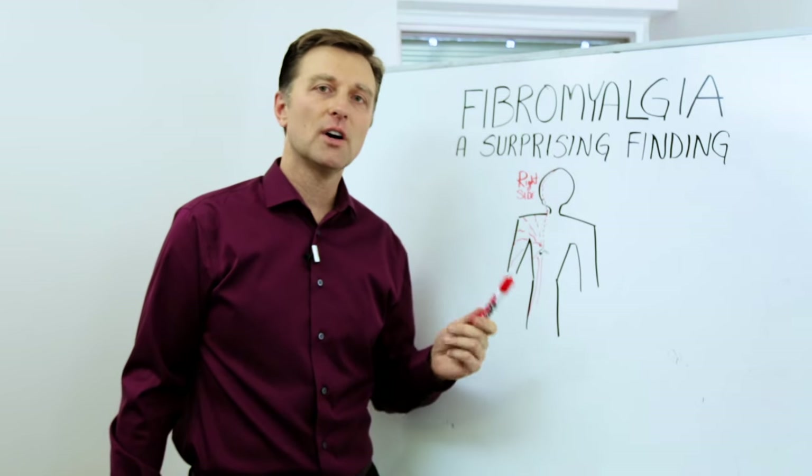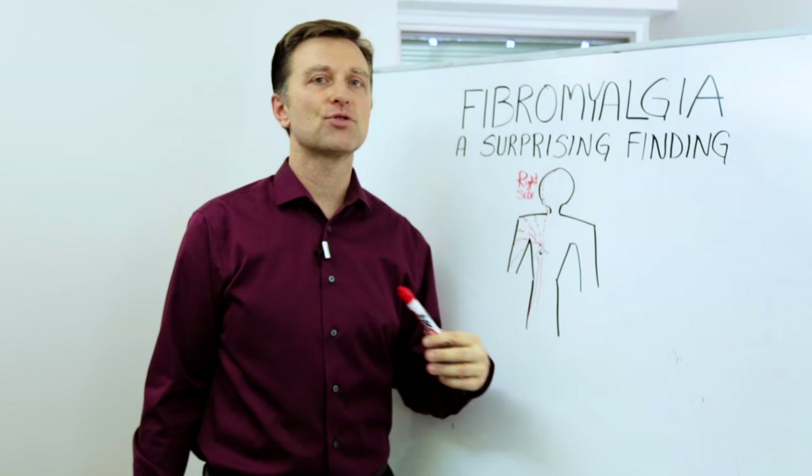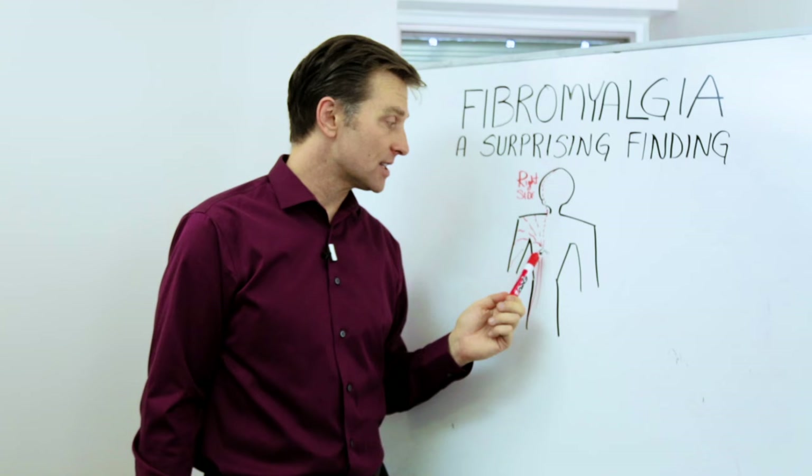Hey guys, Dr. Berg here. In this video, I'm going to talk about a surprising finding with fibromyalgia. I have so many people coming in with this disorder and what's happening is they're getting on drugs and trying remedies that are not working. I want to give you something else to look at. Probably in the last nine out of ten cases, it came down to one problem that has to do with the congested gallbladder.